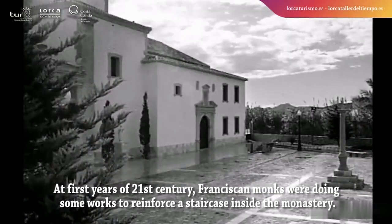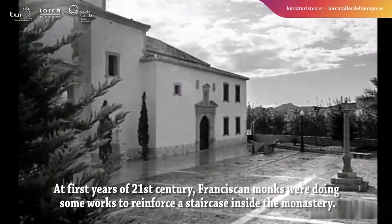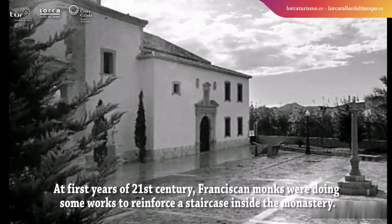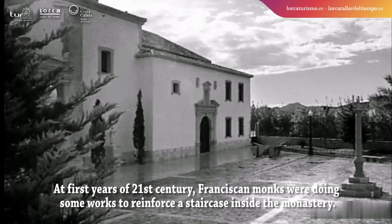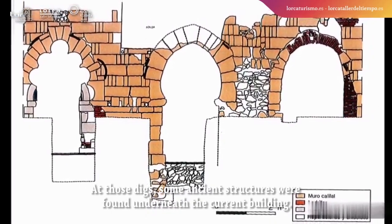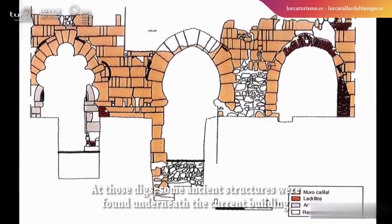In the first years of the 21st century, Franciscan monks were doing some works to reinforce a staircase inside the monastery. At those digs, some ancient structures were found underneath the current building.